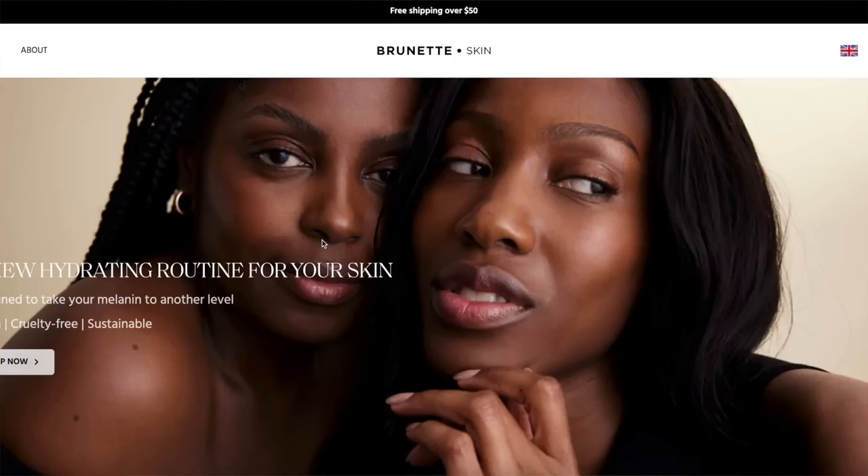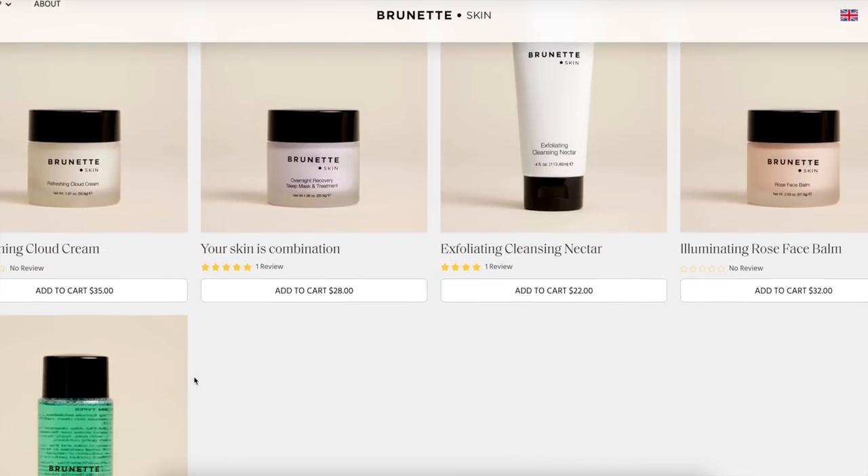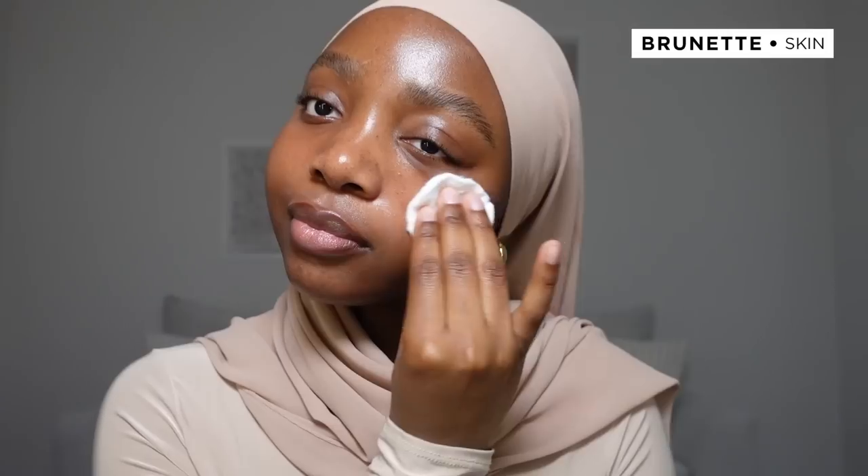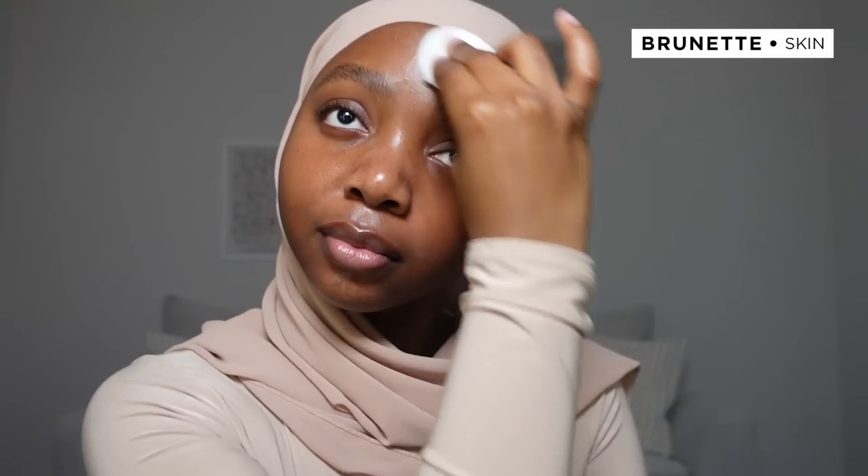Before we get into beating this face, I want to give a huge shout out to the sponsors of today's video. Thank you so much to Burnett Skin for sponsoring today's video. If you guys aren't already familiar with the brand, they are a Black-owned skincare brand that is on the rise. They offer a wide range of products dedicated towards melanin-rich skin like mine. Here I have their AHA toner — a non-drying, alcohol-free toner that exfoliates, clarifies, and leaves your skin feeling so clean.